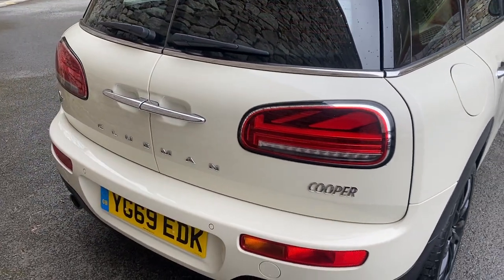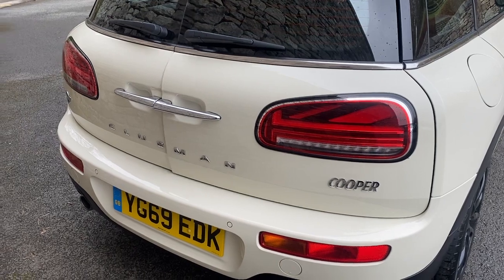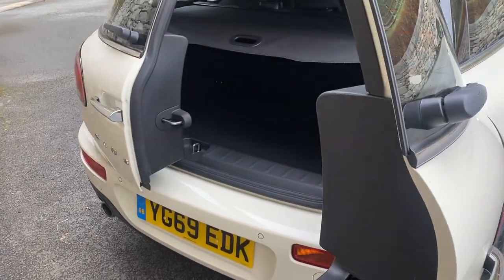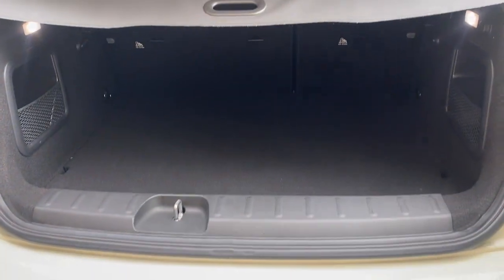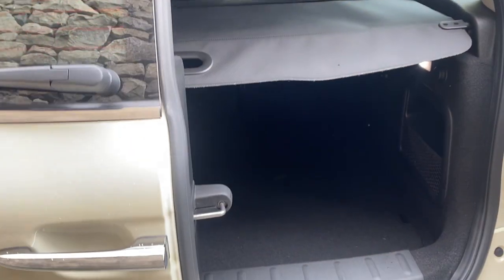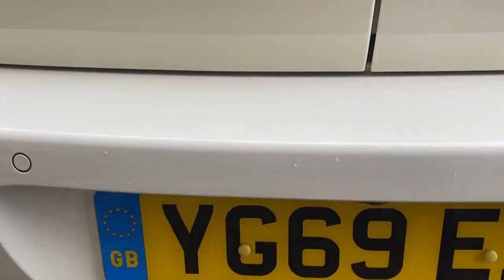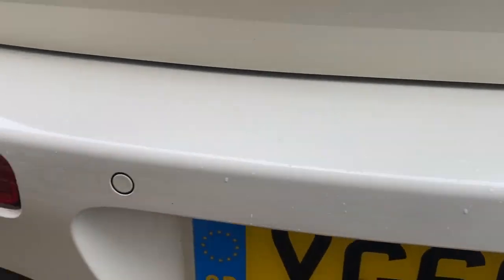On the Clubman you do get the split folding rear doors, which can be controlled by the key, and they open to expose a nice large capacity boot space. There is also the rear view camera along with the rear parking sensors.